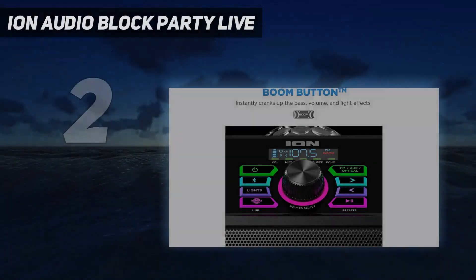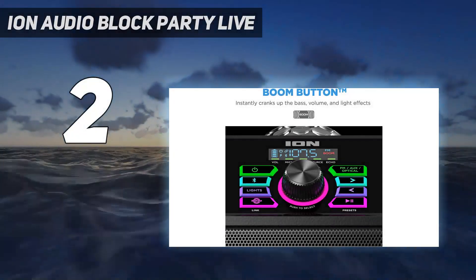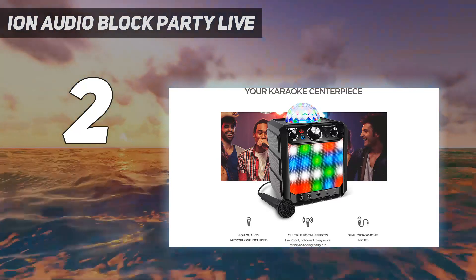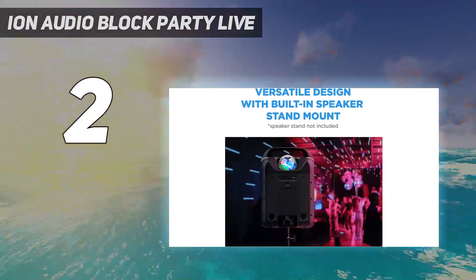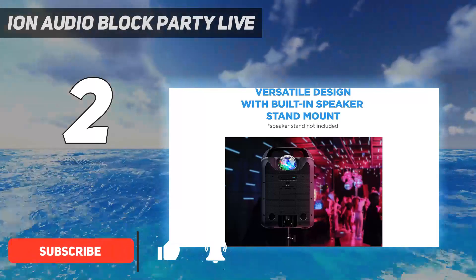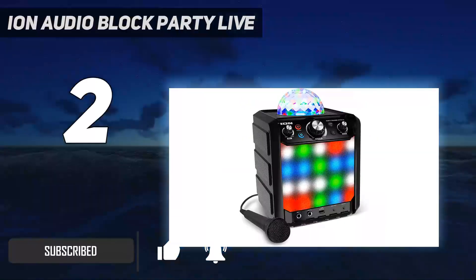Number two on my list: Ion Audio Block Party Live. The Block Party Live is the first speaker on this list with LED lighting. We were so happy about the lights we almost forgot about all the other things — this fun additional feature makes everything so much better.